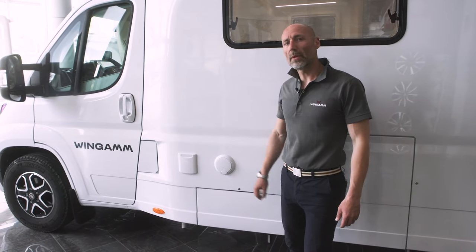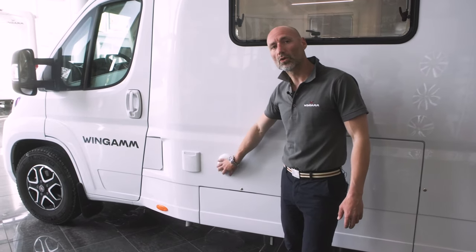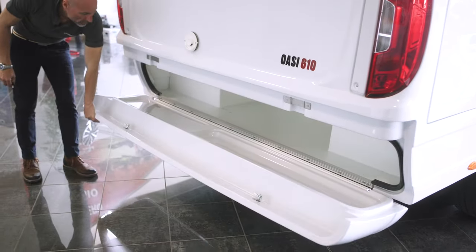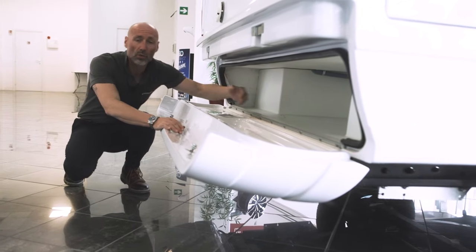The OAC 610M has a water loading capacity of 140 liters and a double 70-liter tank for gray water. In the rear part, we find the classic Wingam locker under the bumper, large and deep enough to contain director's chairs and a folding table.